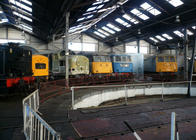BR 0-6-0 Class 03 No. 03066 D-2066 in BR Blue. Built in 1959. BR 0-6-0 Class 07 No. 07012 D-2996 in BR Blue. Built in 1962. BR 0-6-0 Class 10 No. D-4092 in BR Green. Built in 1962.